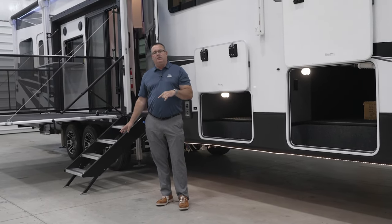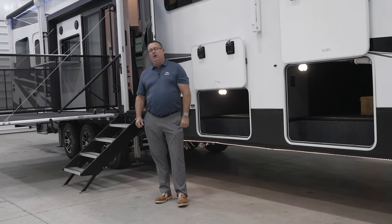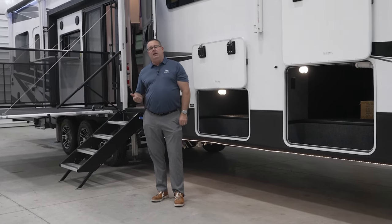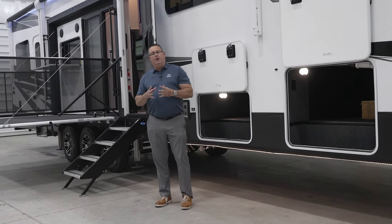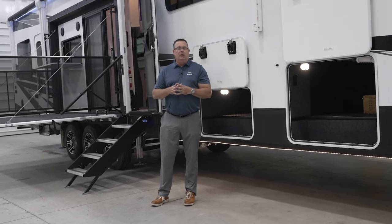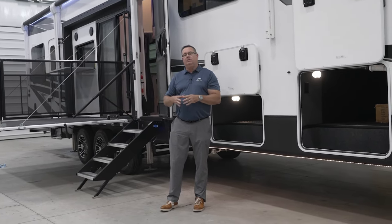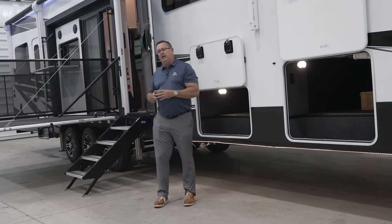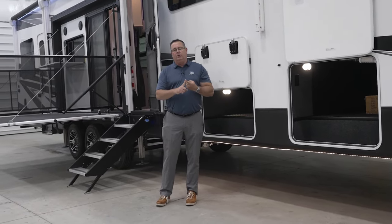One of the first things I wanted to talk about today was the anti-lock braking system that's going to be new for 2024. We use Dexter axles, and this is Dexter's built-in ABS with sway mitigation, all done by Bosch. They have over 500 million systems around the world and they dominate this space. So we wanted to stay with the Dexter axles and use their ABS with sway mitigation — that's going to be standard equipment on all Seismic, Seismic Luxury, North Points, and Pinnacles for 2024.